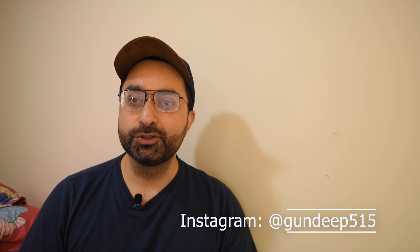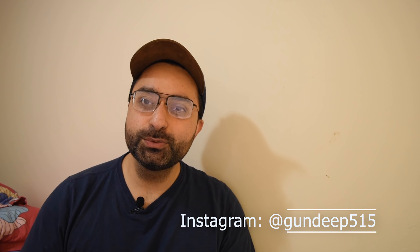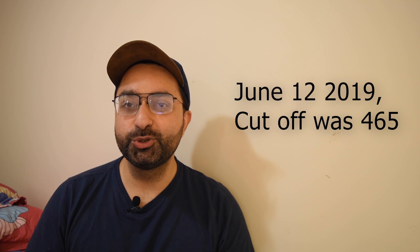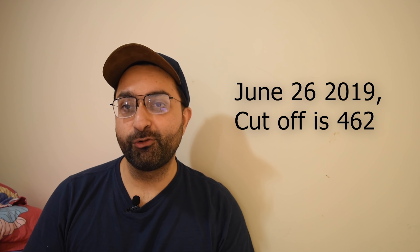Hi guys, hope you are doing well and having a good time. My name is Gundeep and I welcome you all to our next video. In this video we are going to talk about the recent CRS draw which happened on June 26 — that is today — and the cutoff has decreased by 3 points as compared to the last draw on June 12, 2019. In this draw the cutoff is 462, which is definitely good news.